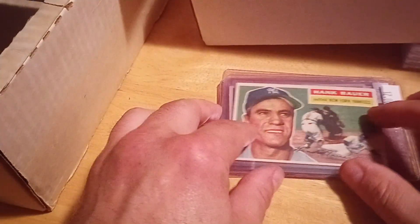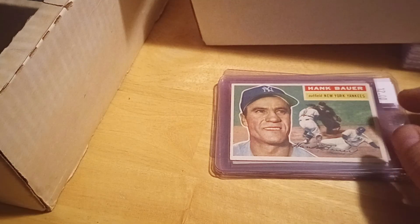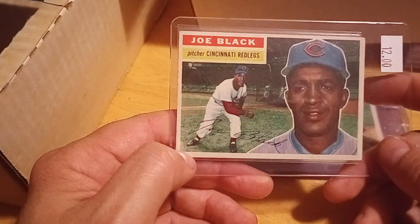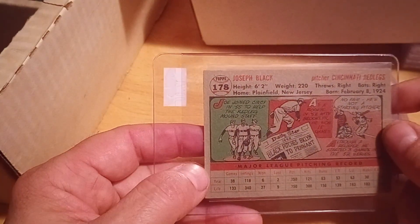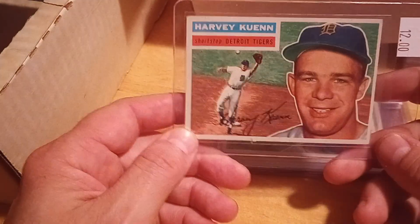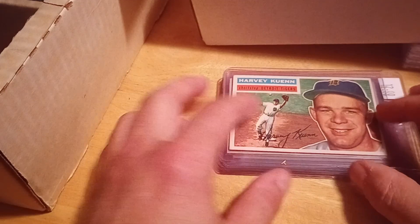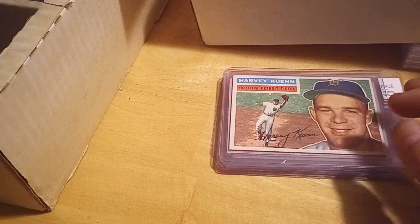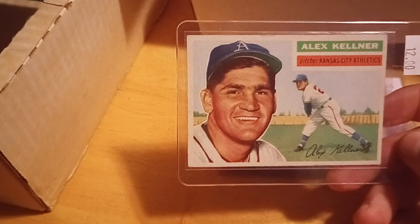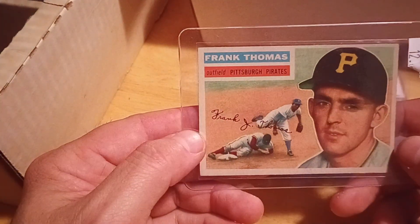Some really nice looking cards — he was right, they were in immaculate shape. Hank Bauer, '56 New York Yankees. Another Hank Bauer so there was some duplication but not a ton. Joe Black. The cards were so nice, the colors were really vibrant. Really crisp. Harvey Kuhn, Detroit Tigers. They are beautifully conditioned — most of the time when you're trying to pick up a lot of these they look like dog poop, so the fact that these appear to be wrinkle-free is great. Alex Kellner.